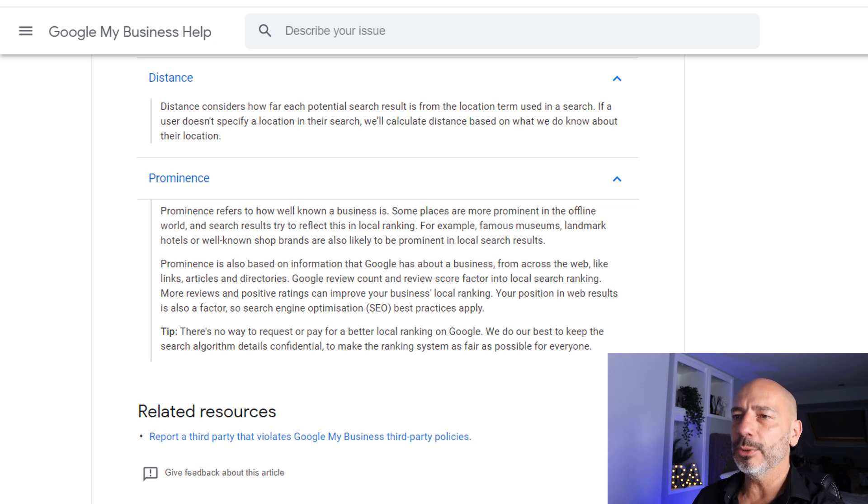Time to move on to the next item to develop prominence: Google reviews. Google says: 'Google review count and review score factor into local search ranking. More reviews and positive ratings can improve your business's local ranking.' What Google is saying is the more positive reviews you get, the more likely you will rank high on Google Maps. What it doesn't say is there are diminishing returns. If you're starting out, go out there and start collecting reviews from customers — you will see a significant difference in your rankings. But don't expect to keep climbing as you get more reviews; eventually it will plateau. Make this a priority, as it will also help with your reputation overall and with customers trusting you more.